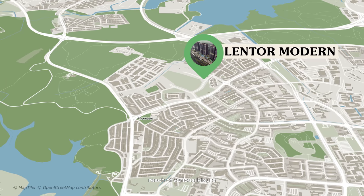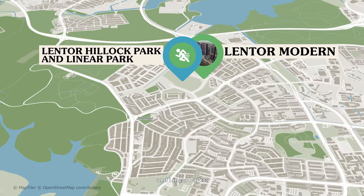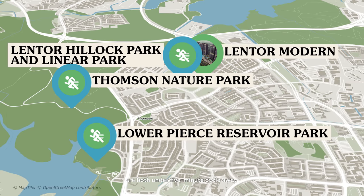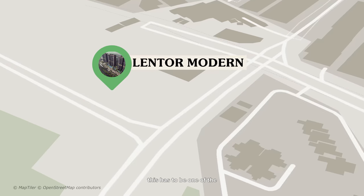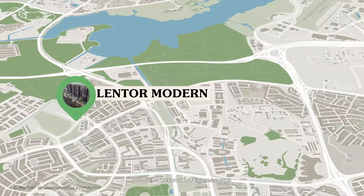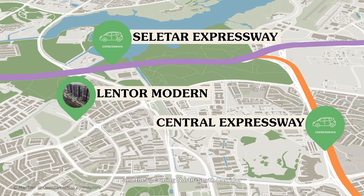Lentor Modern is also within reach of various leisure and recreational venues. Within the estate, you have the upcoming hillock and linear parks, while Lower Pierce Reservoir Park and Thomson Nature Park are both under five minutes' cycle away. With regards to public transport, the Lentor MRT station is within the development itself, connecting you to important MRT lines such as the Cross Island, Circle, Downtown, and North-South Line, all under nine stops away. For those who drive, there's a network of expressways including the CTE, SLE, and the upcoming North-South Corridor, which is currently under construction.